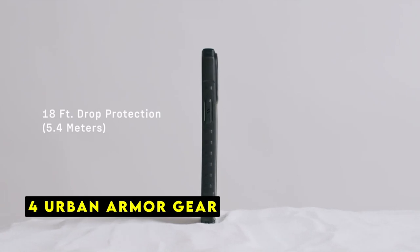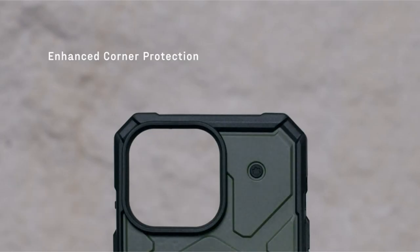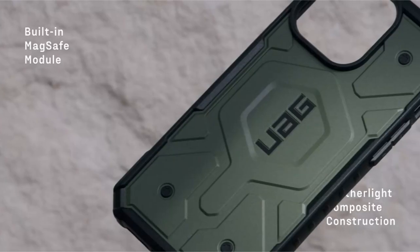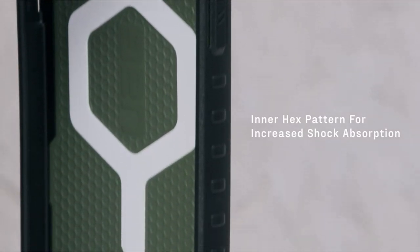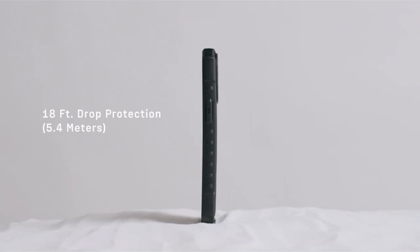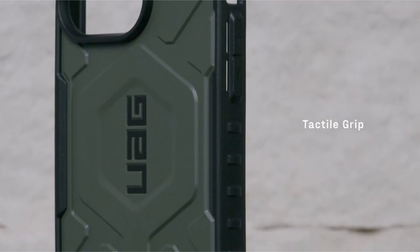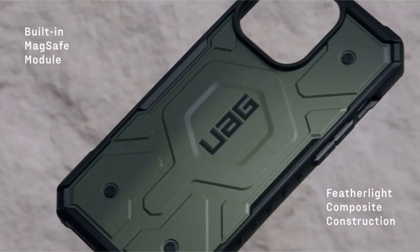At number 4 is Urban Armor Gear. UAG delivers a robust and feature-packed case for the iPhone 15 Pro. Its feather-like composite construction — incorporating a hard outer shell, impact-resistant soft core, and torsion screw detail — provides exceptional protection without adding bulk. The hex pattern further enhances shock absorption, while the use of 50% recycled materials demonstrates UAG's commitment to sustainability.